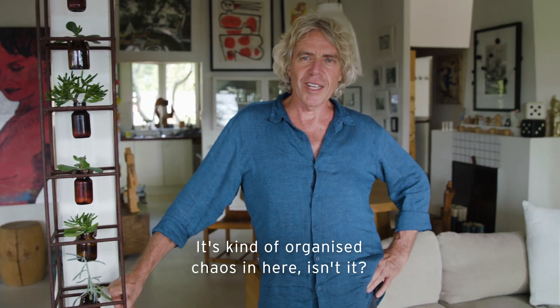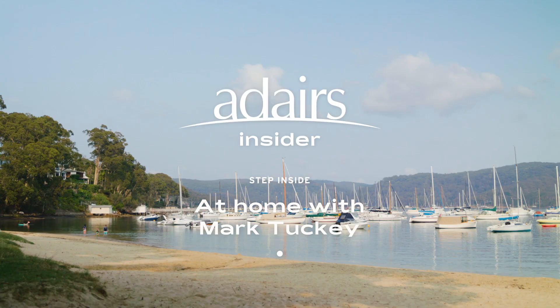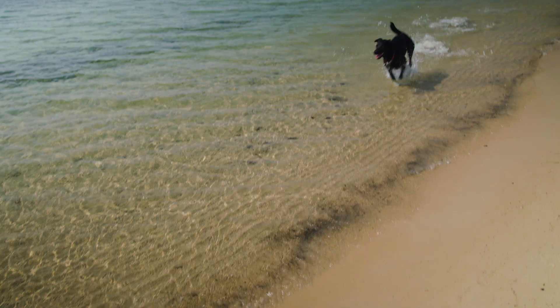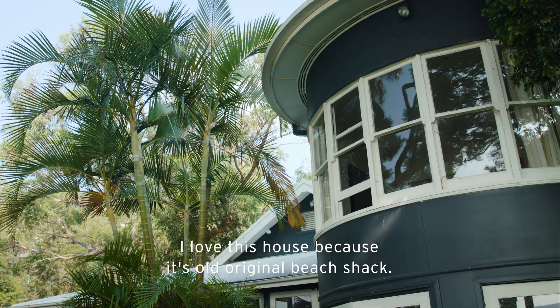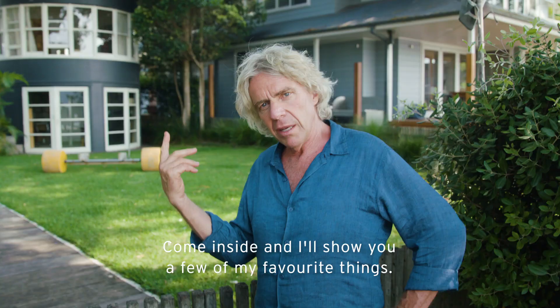It's kind of organised chaos in here. I'm Mark Tuckey. Welcome to my home in Clareville on the Northern Beaches. I love this house because it's an old original beach shack. Come inside and I'll show you a few of my favourite things.